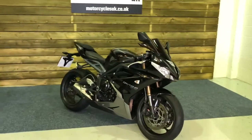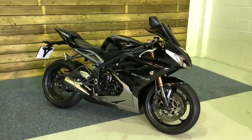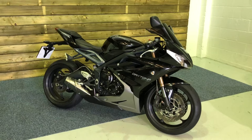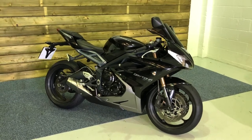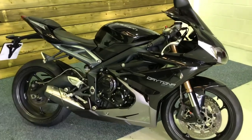Here we have a Triumph Daytona 675 ABS. This is a 2014 bike on a 64 plate with 8,957 miles and four owners from new. The bike comes with a full service history and is in excellent condition.